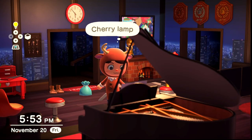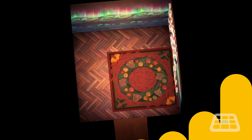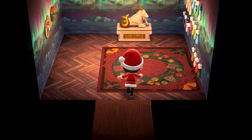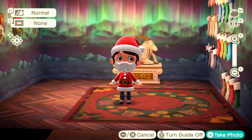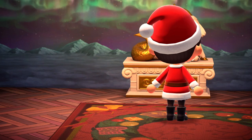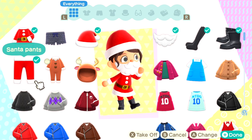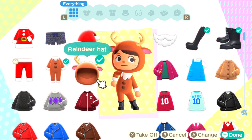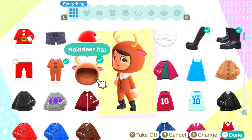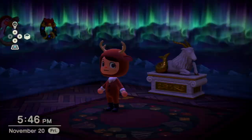Here we are showcasing the indoor items. I'm currently wearing the Santa hat, Santa beard, some black boots, and the Santa coat. The remaining clothing items I have are Santa pants and a really cool reindeer outfit. So you have a Santa outfit and a reindeer outfit — that's pretty much it for the clothing. I'll stay in the reindeer outfit for now.